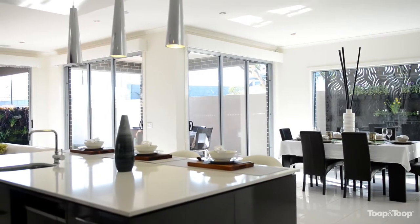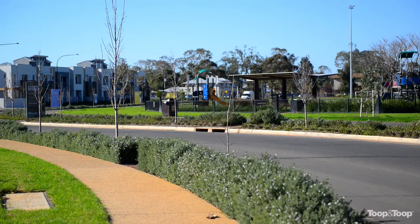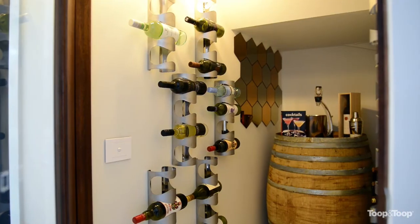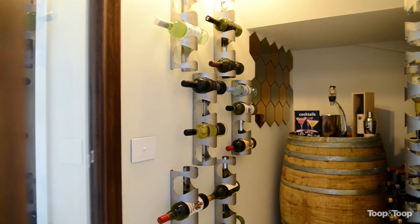Fabulous big windows right throughout, in a really lovely location with almost a park-like setting to the side of the home. This home is quality. There are extra features and bonus things right throughout this home — it's well worth a look.